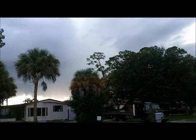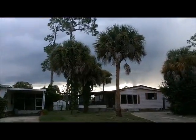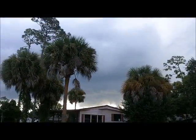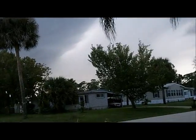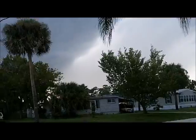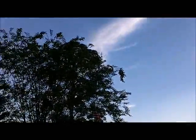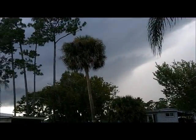Holy crap! That bolt just hit in the clear blue — right out there in the clear blue sky, shot out of the thunderstorm into the blue sky. That was close.